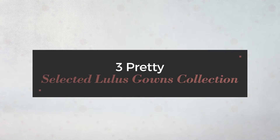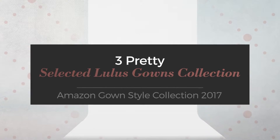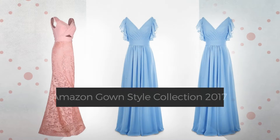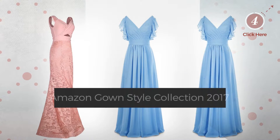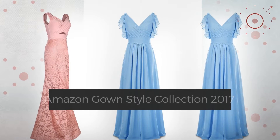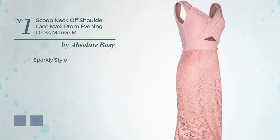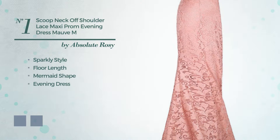Three pretty selected Lulu's gowns collection, Amazon gown style collection 2017. At any time click the circle to get details about your favorite dress. Number one: a cross of sparkly and flattering in this floor-length mermaid evening dress with